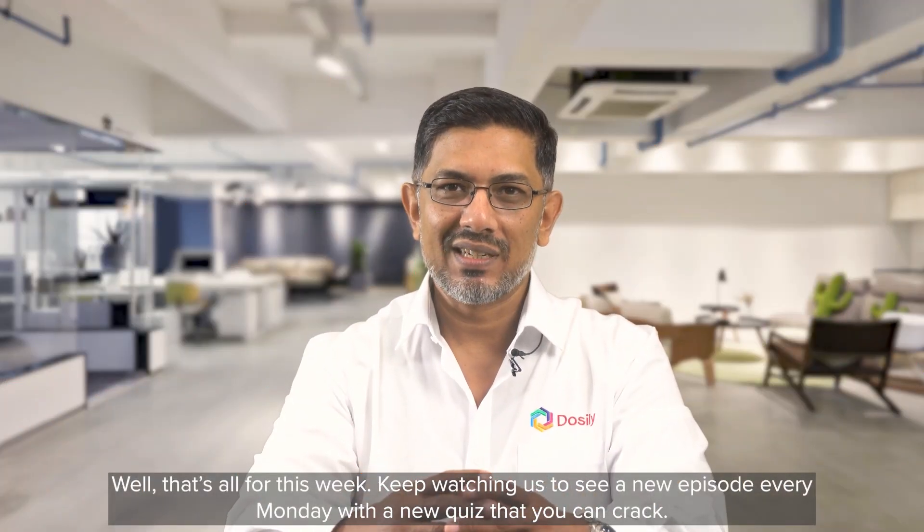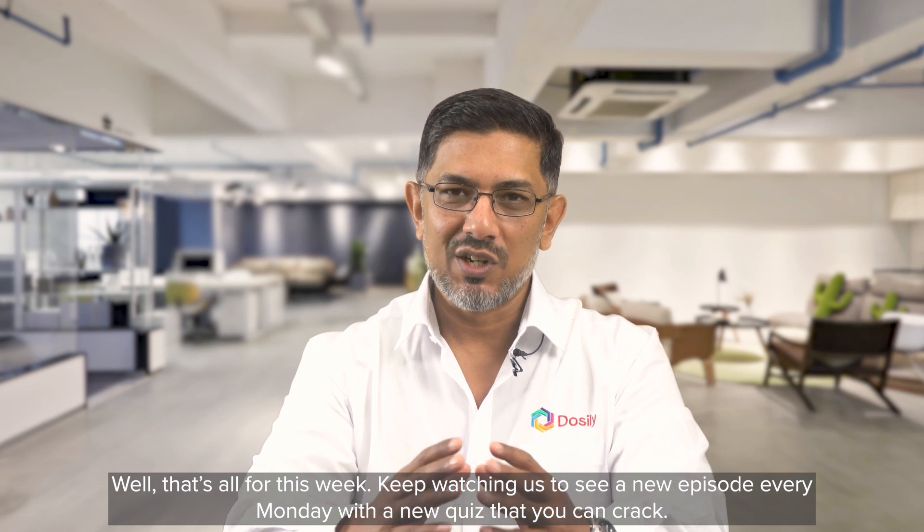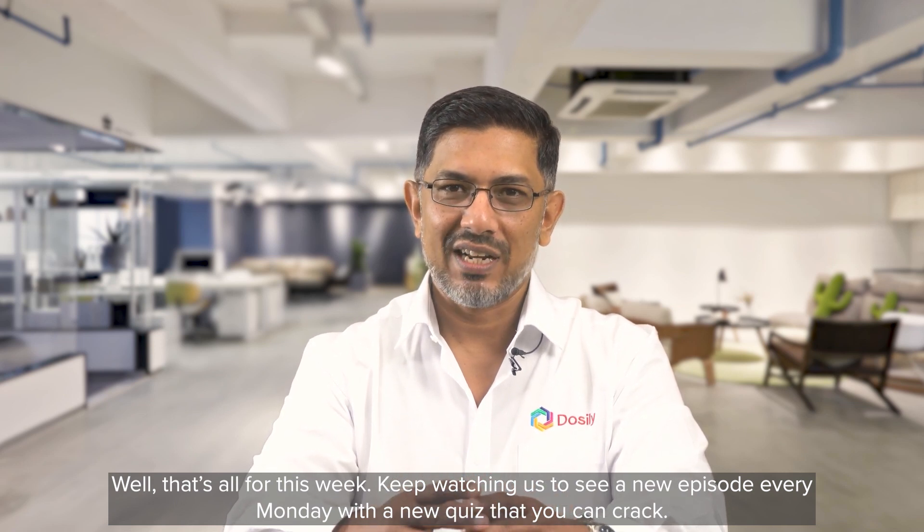Well, that's all for this week. Keep watching us to see a new episode every Monday with a new quiz that you can crack.